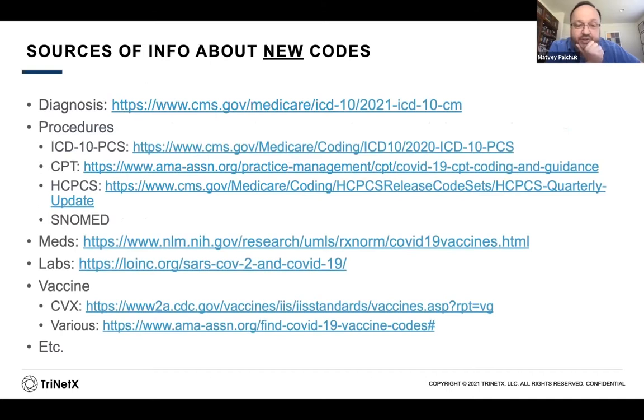Per Jim's suggestion, I wanted to talk about how you go about finding the new codes that were being released on a regular basis. There were new codes across our usual terminology domains: diagnosis, procedures, meds, labs, vaccines, etc. The pro was that there were a lot of new codes being released we could use to capture important aspects of this pandemic. The downside was that there was no centralized resource where you could go and find all of these new codes, so we were all on a continuous hunt to find which codes were becoming available.